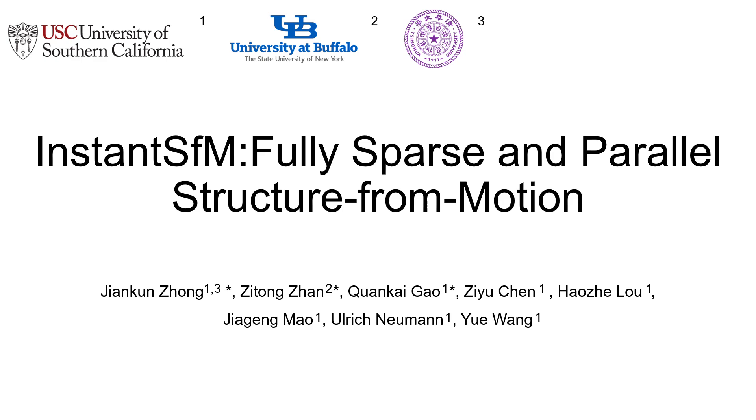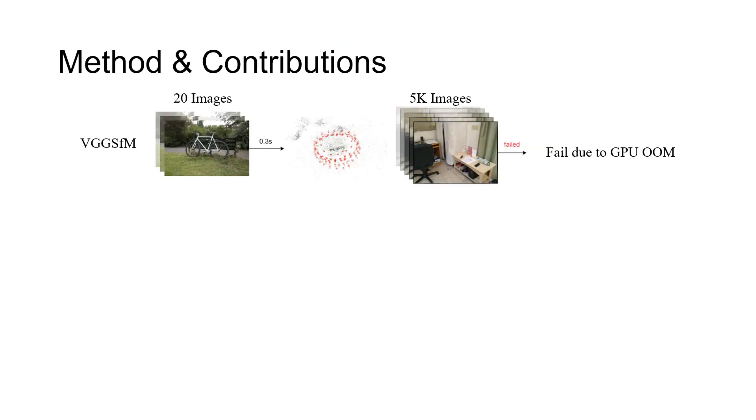We present Instant SFM: Fully Sparse and Parallel Structure-From-Motion. Structure-From-Motion, or SFM, faces a fundamental scalability bottleneck. On the one hand, deep learning approaches like VGG SFM, although capable of feed-forward reconstruction, rapidly exhaust GPU memory as the number of input views increases, limiting their practicality for real-world applications involving thousands of images.